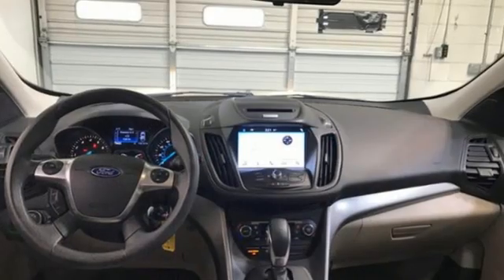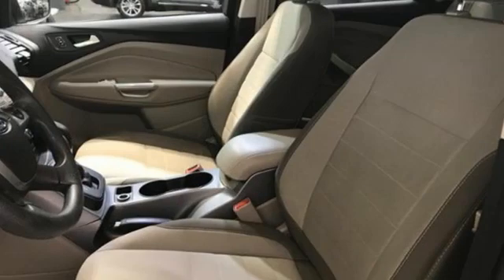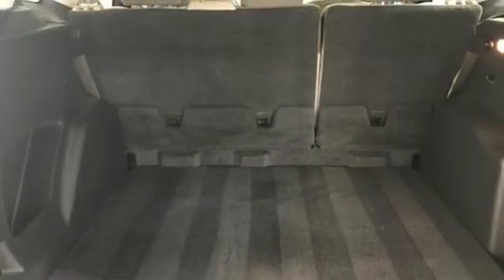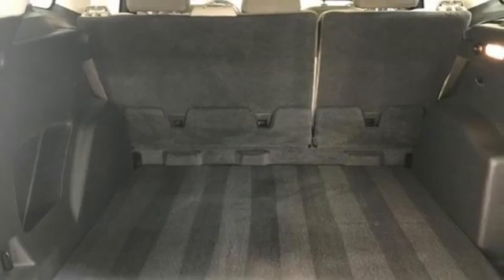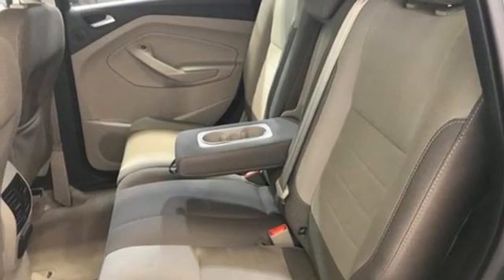Intercooled turbo inline four-cylinder engine, manual tilting steering column, streaming audio, manual telescoping steering column, wireless phone connectivity, AM-FM satellite radio, active grille shutters, selective service internet access.